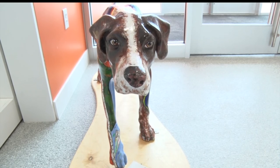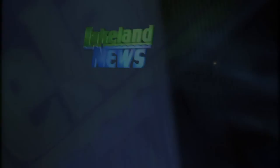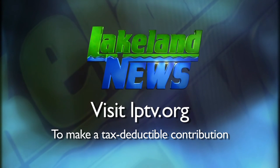The money that we raised through the auction is used by the Bemidji Sculpture Walk so that we can do this again. We hope to do it again in a couple of years. Reporting in Bemidji with this week's In Focus, Cheryl Moore, Lakeland News. If you enjoyed this segment, please consider making a tax-deductible contribution to Lakeland PBS.